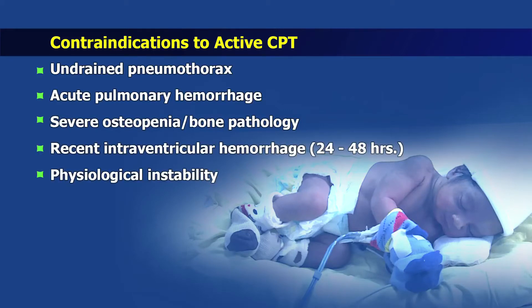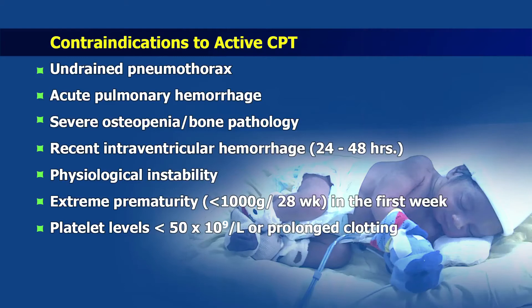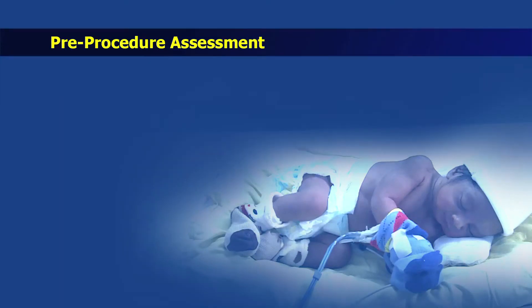Additional contraindications include babies with severe physiological instability, infants during the first week of life less than 1000 grams or less than 28 weeks of gestation, and if there is a very low platelet count or prolonged clotting time.